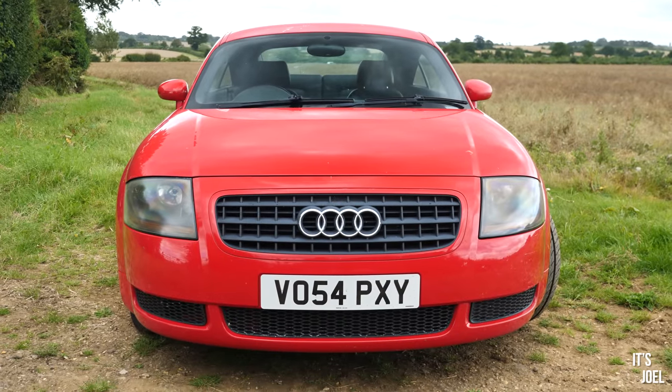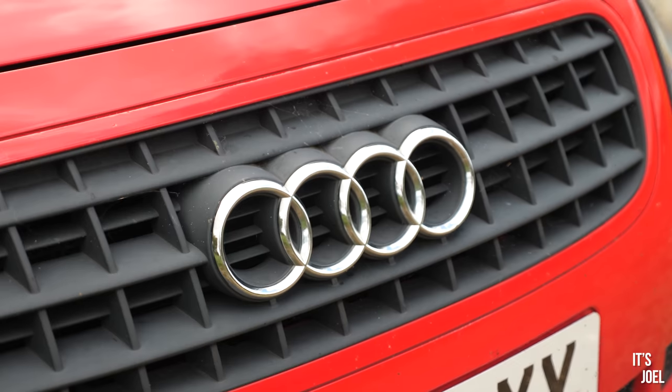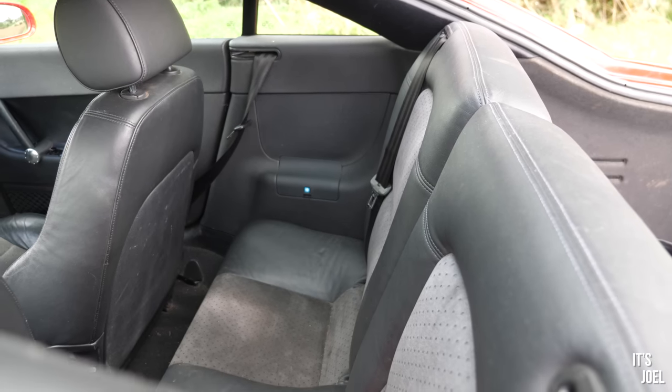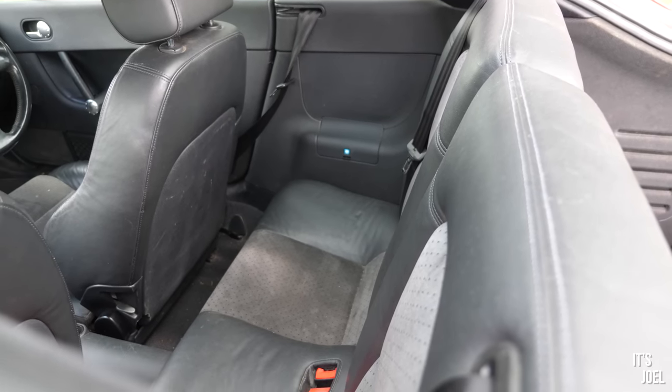There's nothing I can really think of for that sort of price point that affords you such style, a good badge, good performance, and practicality as well. It's extremely cheap to run, which is why for the past few months since I've had this car I've actually been using it as my daily driver.